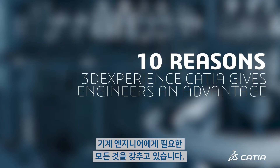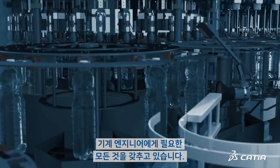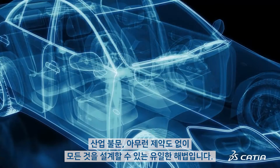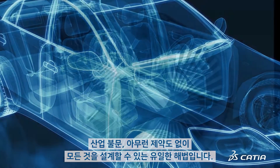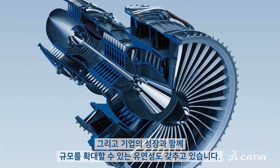3DEXPERIENCE CATIA offers everything mechanical engineers need. It is the only solution that enables engineers to design anything, regardless of industry, and never holds them back. Plus, it has the flexibility to scale up your needs as your business grows.